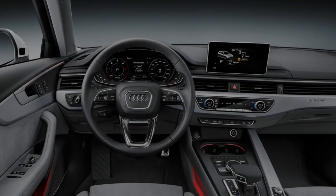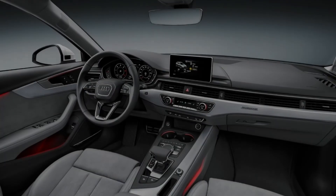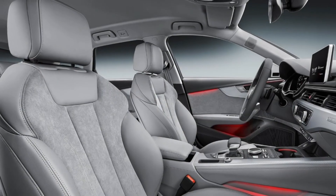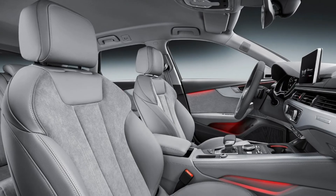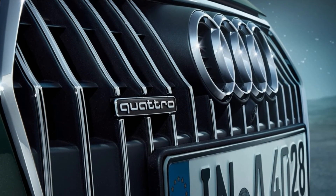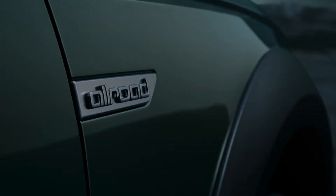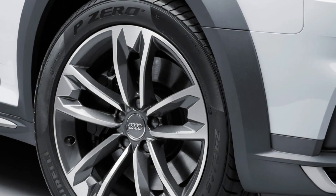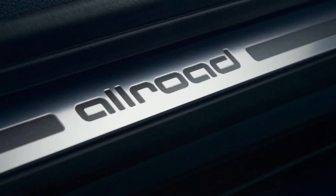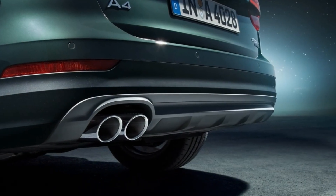Despite the additional weight it carries, the Allroad offers plenty of power on tap, giving it strong acceleration. The seven-speed dual-clutch automatic shifts quickly and smoothly, keeping the engine in its power band. Even with the slightly raised suspension, we noted in the 2017 first test that the Allroad handles well, with well-controlled body motions through turns and minimal understeer when pushed hard. The interior is luxurious and well-appointed with high-quality materials throughout.